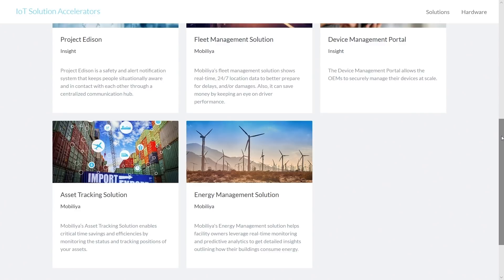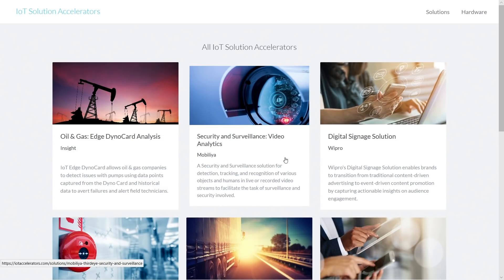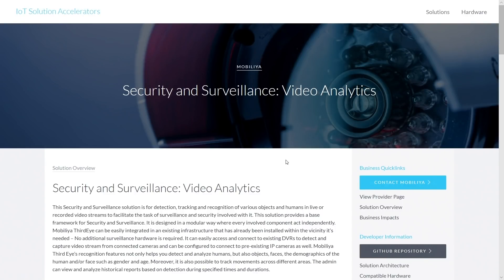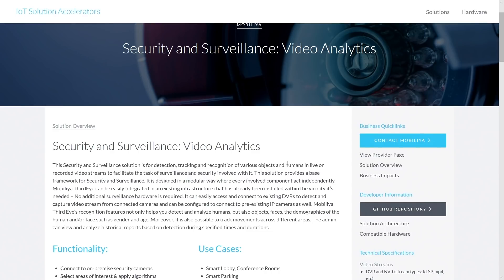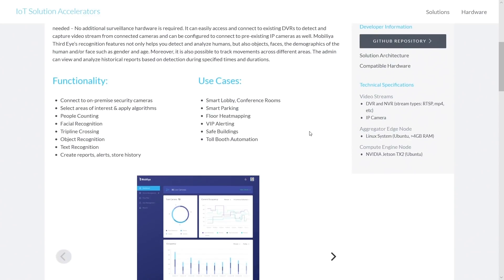Show us some more details about one of these solutions so we have a better idea of what it means to have a solution accelerator. Let me dive into the security and surveillance video analytics solution by Mobilia. Clicking on the solution tile, I can see more information specific to this solution, including links to learn more about Mobilia as a partner. Specific to the solution, I get an overview at the top. I can see functionality included in this open source code base — things like people counting, facial recognition, trip line crossing if you're trying to measure the number of people entering or exiting a doorway, and object recognition if you're trying to count the number of cars versus buses in a parking lot, as well as text recognition.